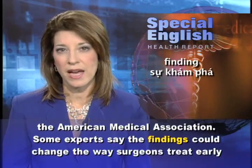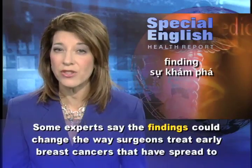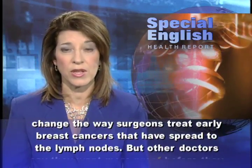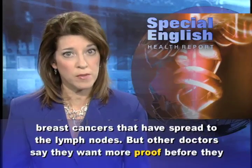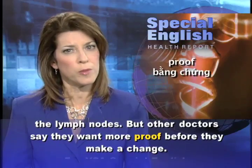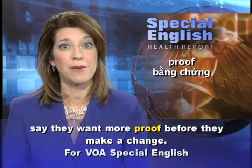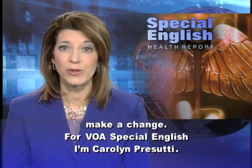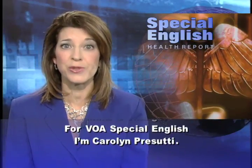Some experts say the findings could change the way surgeons treat early breast cancers that have spread to the lymph nodes. But other doctors say they want more proof before they make a change. For VOA Special English, I'm Carolyn Prasuti.